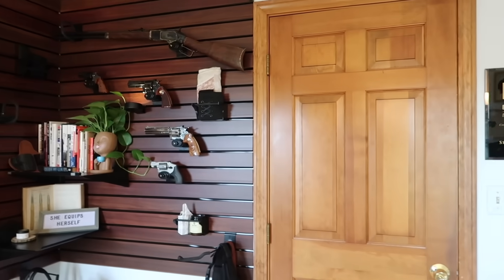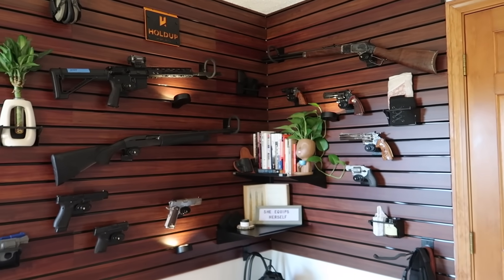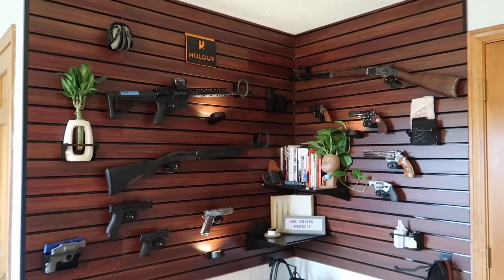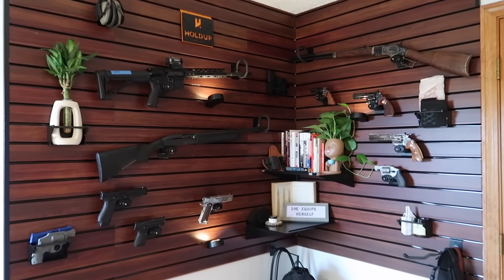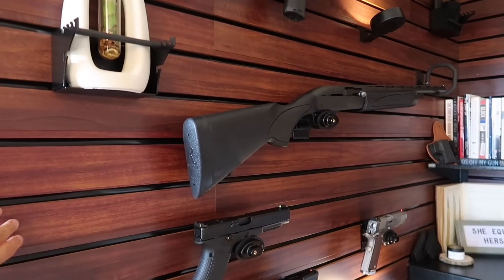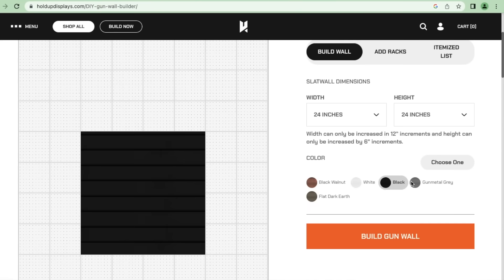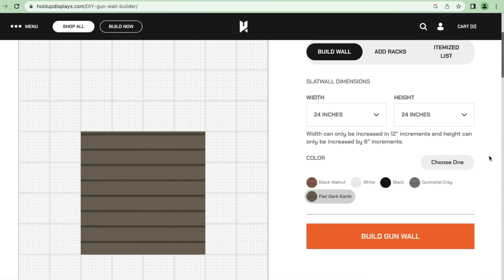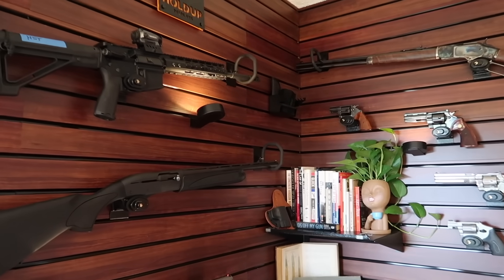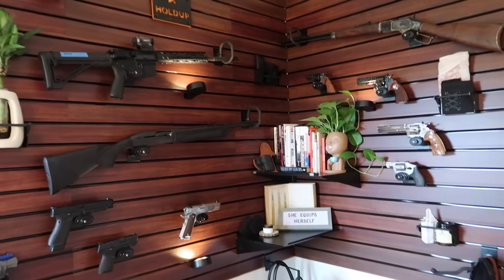I really love sharing how I integrate firearms and personal safety into my lifestyle. As you can see, I'm kind of girly — I'm wearing a skirt right now, I like girly things. So when Hold Up Displays got in contact with me, I knew I wanted to make this wall reflect my personality. Let me show you the wall and then the other parts of my office, including a new safe I'm really excited to share.